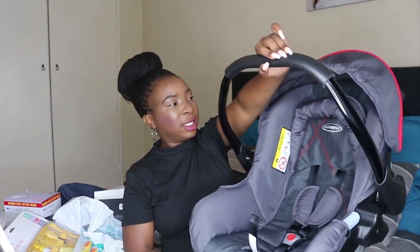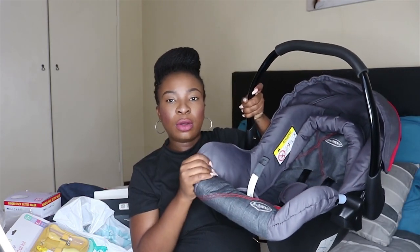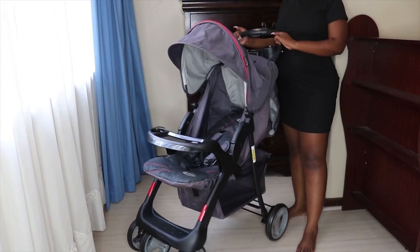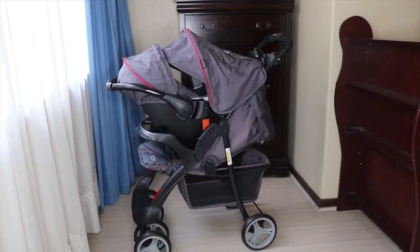We also got the Bambino Infa travel system, which came with a gray cassette. I'm going to turn the camera to show you the stroller. This is the stroller and cassette together, and I'll definitely be taking this to the hospital.